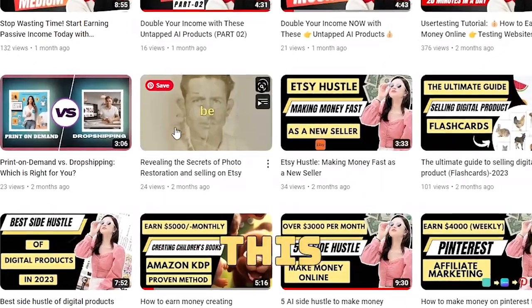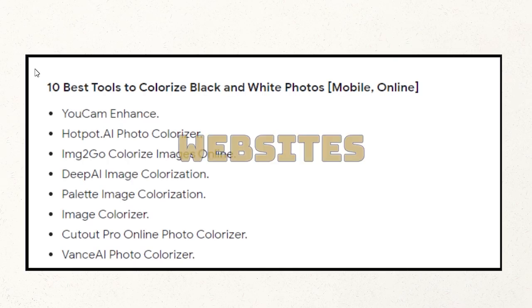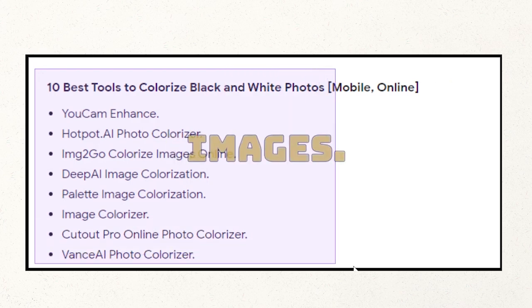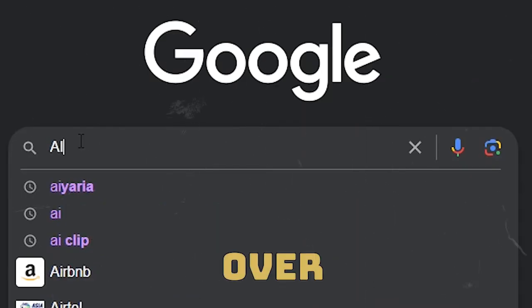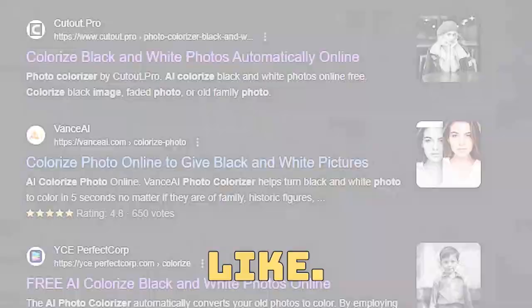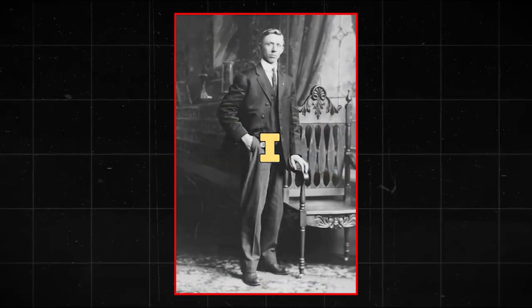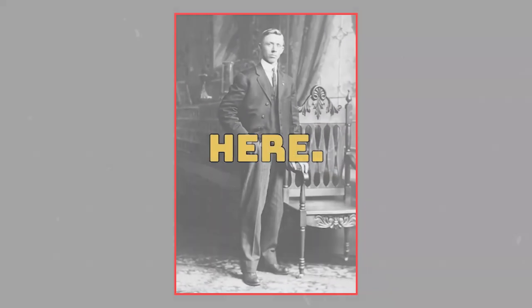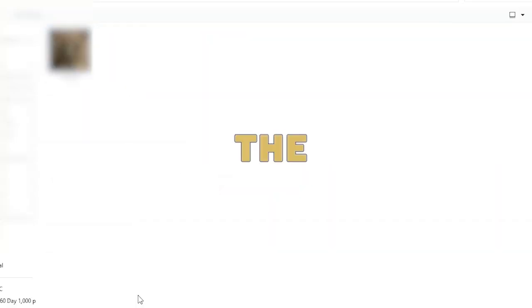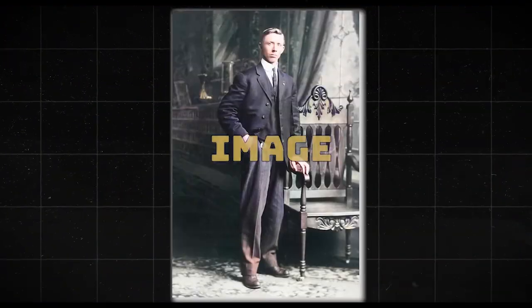I have another tutorial on this topic — you can find the link in the description. There are many AI websites you can use to colorize old images, and they're all pretty much the same. Head over to Google, search for AI image colorizer, and choose whatever you like. I found this website called Deep AI. For example, I want to add colors to this image right here. To do that, we upload the image, click on generate, and like magic, we've added color to the image.